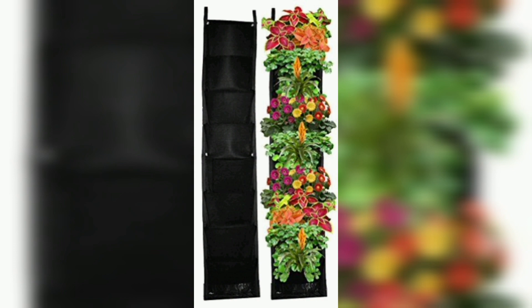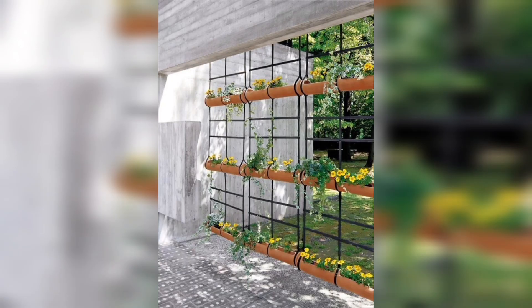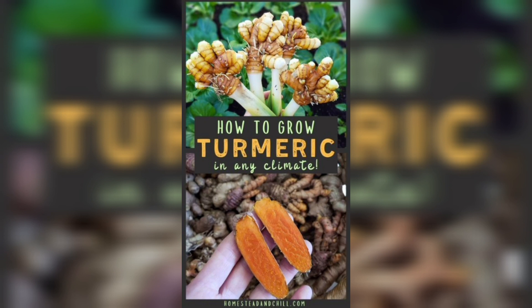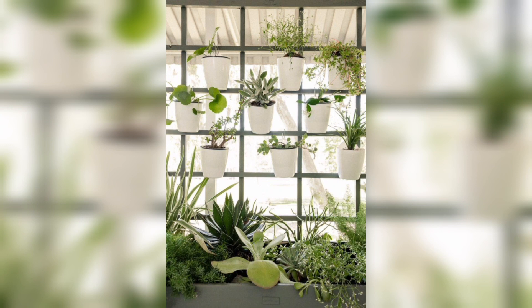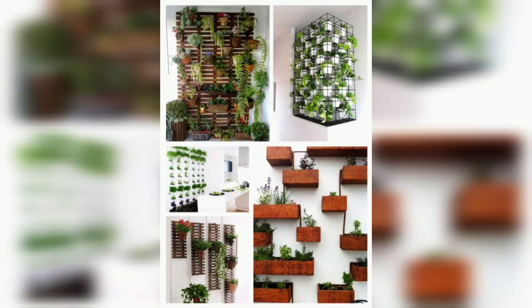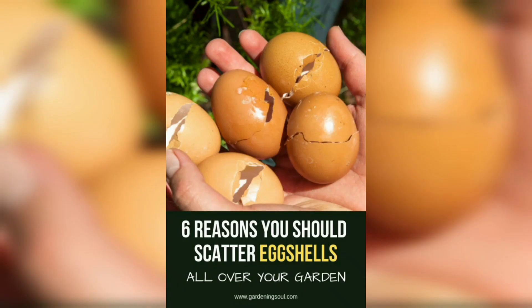Rosemary, a perennial herb, has a woodsy pine-like scent with a robust flavor described as a cross between sage and lavender. It is used to flavor poultry, meats, stews, and casseroles. This tender perennial is grown as an annual in colder zones, and small planters can be brought indoors for the winter.